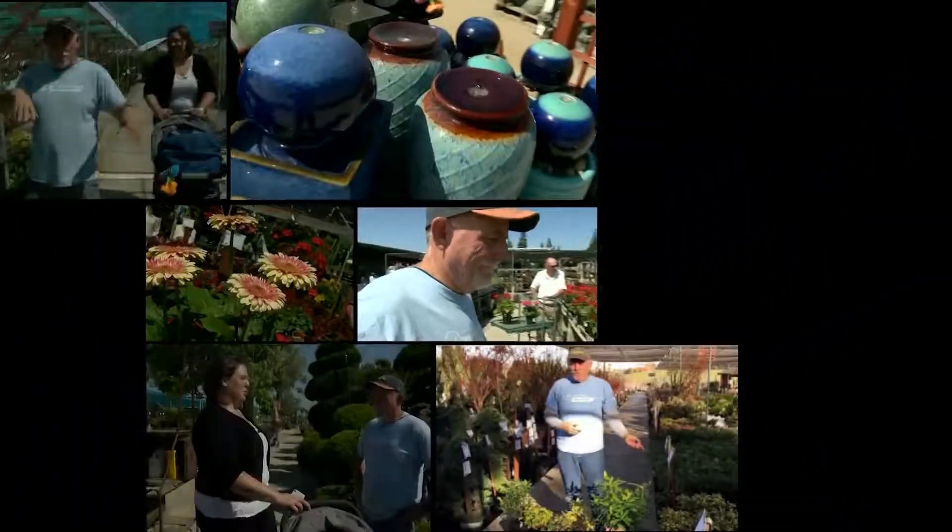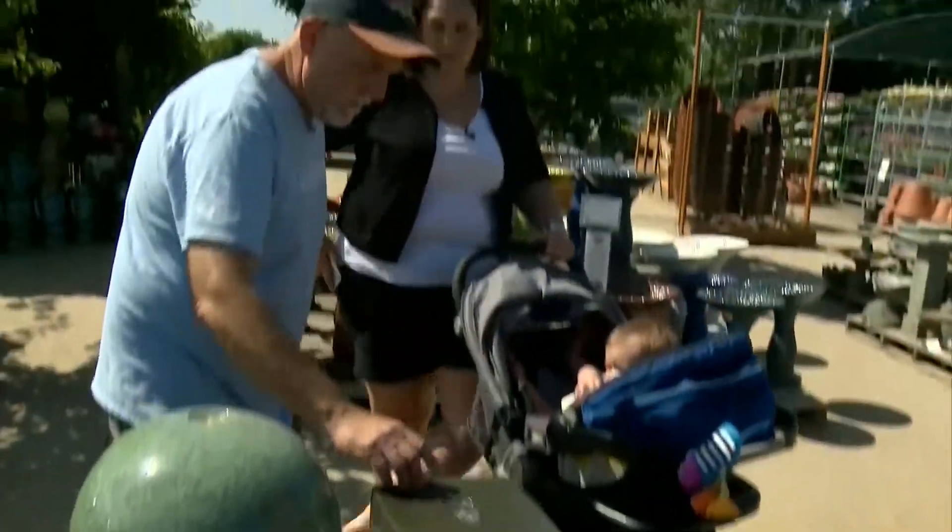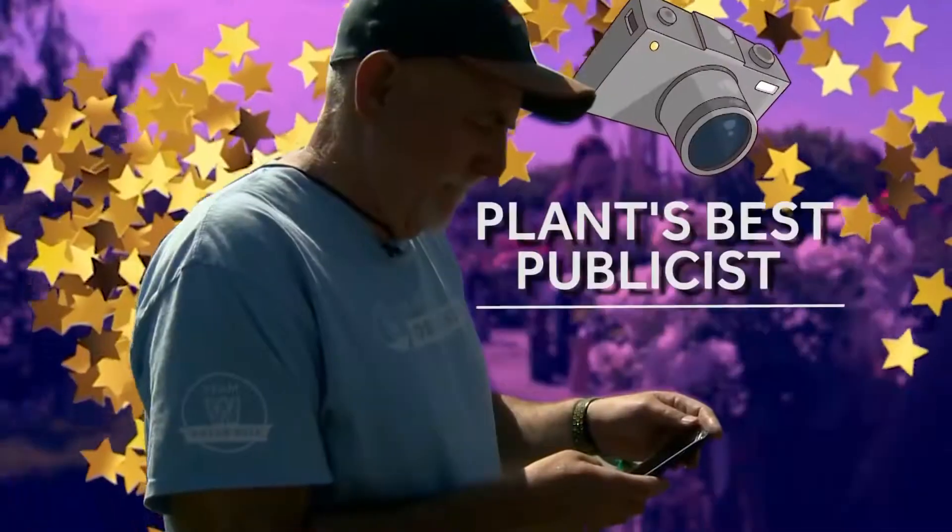For 38 years Greg Gaten has worked as a certified nursery professional at Green Acres. In his words, 'I am a plant nerd, plant geek.' He's also a plant's best publicist.